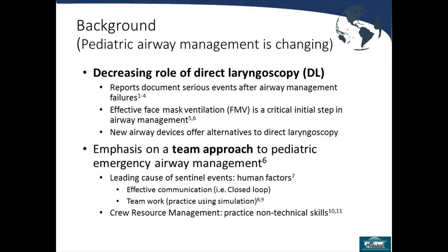The management of pediatric airways is changing. There have been many studies and meta-analyses recently showing a decreasing role for direct laryngoscopy. What has taken precedence is a role for LMA management and good bag mask ventilation techniques. Effective face mask ventilation is really a critical initial step in airway management — a skill that, while often underappreciated, can be quite difficult to master. Reports documenting serious events after airway management failures show it is one of the most critical skills to learn. There are also new airway devices offering alternatives to direct laryngoscopy, such as video laryngoscopy.